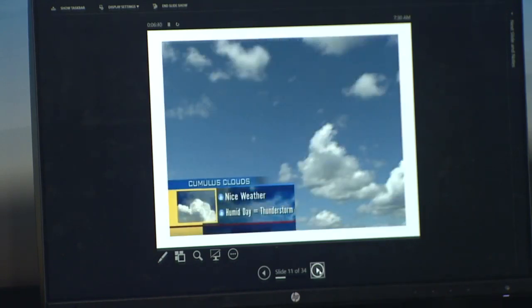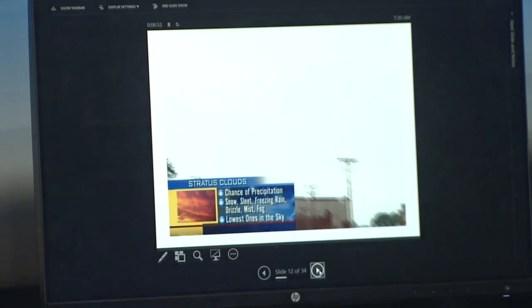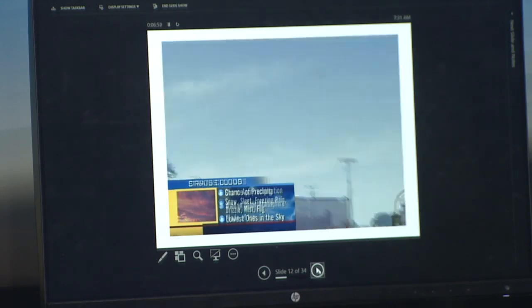Clouds tell us a lot about what the weather is doing. There are three basic types of clouds. Cumulus clouds usually mean nice weather, except when it's hot and humid in the middle of summer — they'll build much bigger and eventually create thunderstorms. Stratus clouds are the ones that mean a fairly unsettled day and can give you all different kinds of precipitation. And then cirrus clouds are the high, thin, wispy clouds that usually indicate today will be nice, but the next day it's going to rain or snow.